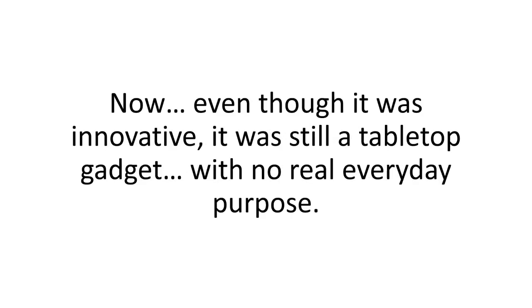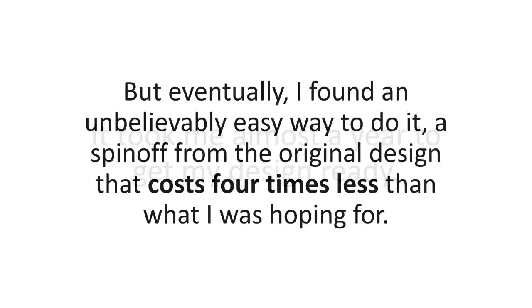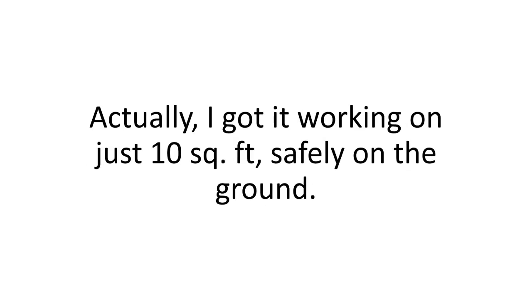Even though it was innovative, it was still a tabletop gadget with no real everyday purpose — it had to be full-scale to actually make a difference. So I thought to myself, Brian, you're a woodworker, you build things for a living — you can do this. It took me almost a year to get my design ready, but eventually I found an unbelievably easy way to do it — a spin-off from the original design that costs four times less than what I was hoping for. And I'd finally done it: the perfect layout even for my lousy small 500-square-foot backyard, working on just 10 square feet safely on the ground.